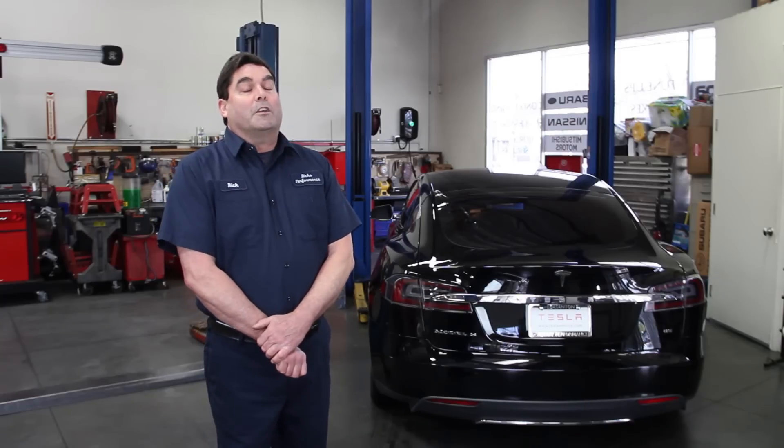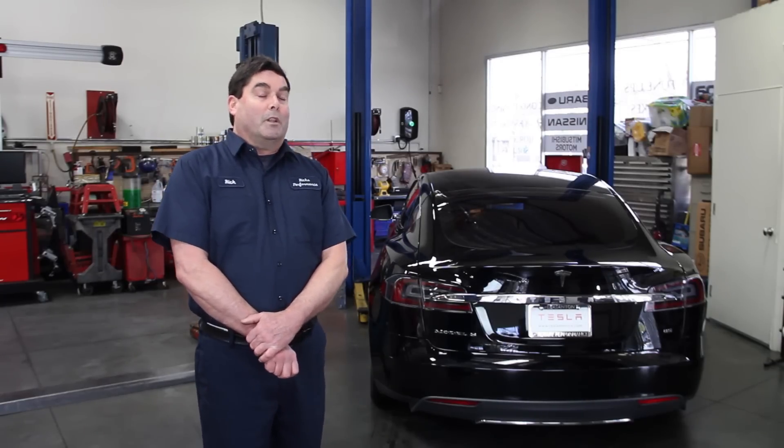I think the Plugless product is great. I've used it probably four or five times a week to charge here at the business. I find it very convenient and it's nice not having to worry about where I'm going to plug in.